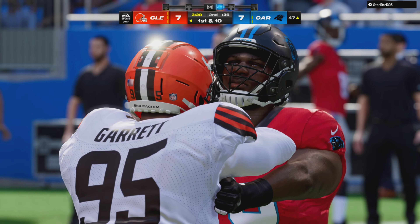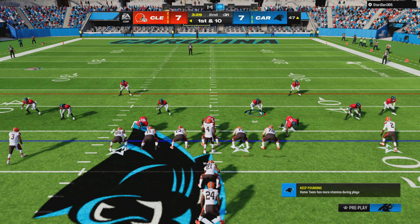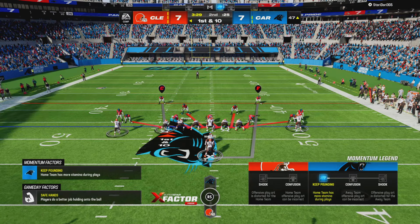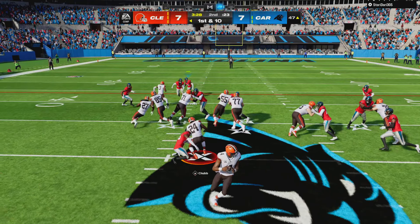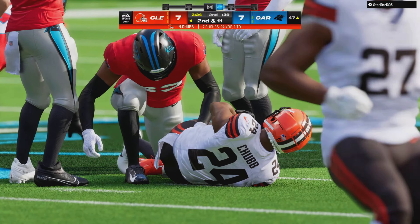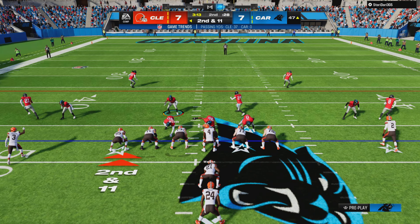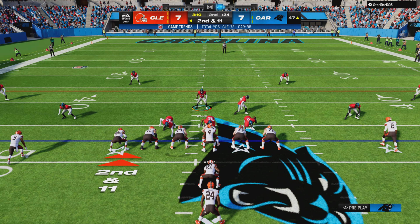A curious decision to go for it doesn't pan out, and the Browns are going to get this thing back with excellent field position. On first down they'll run with Chubb — the second wave of tacklers gets him behind the line. After the loss to start out, brings up second and 11 at the 47-yard line.